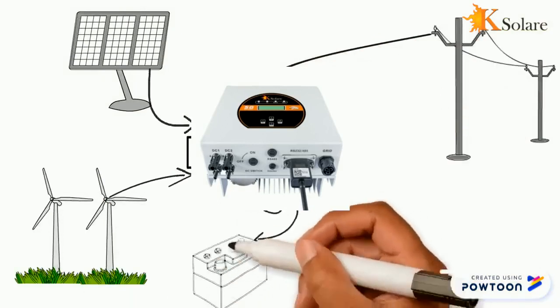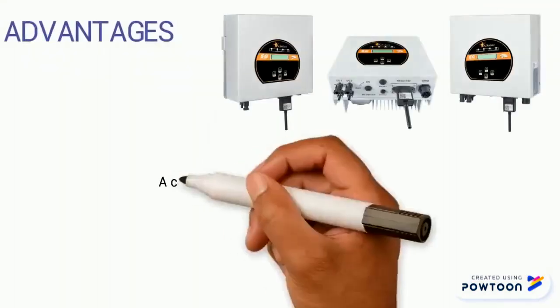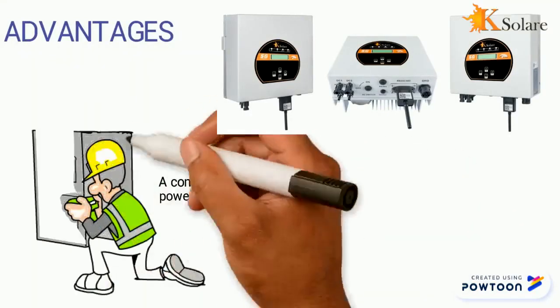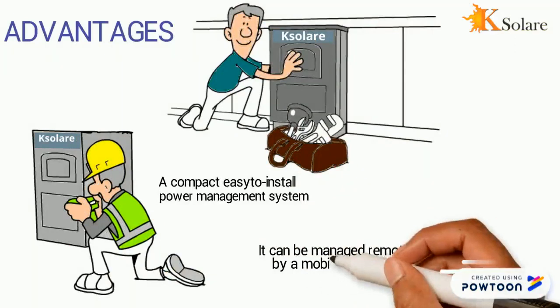It can pick up power from a solar array, wind turbine, or mains grid, and at the same time feed it into the batteries for storage, into the domestic utilities, or even back to the grid.